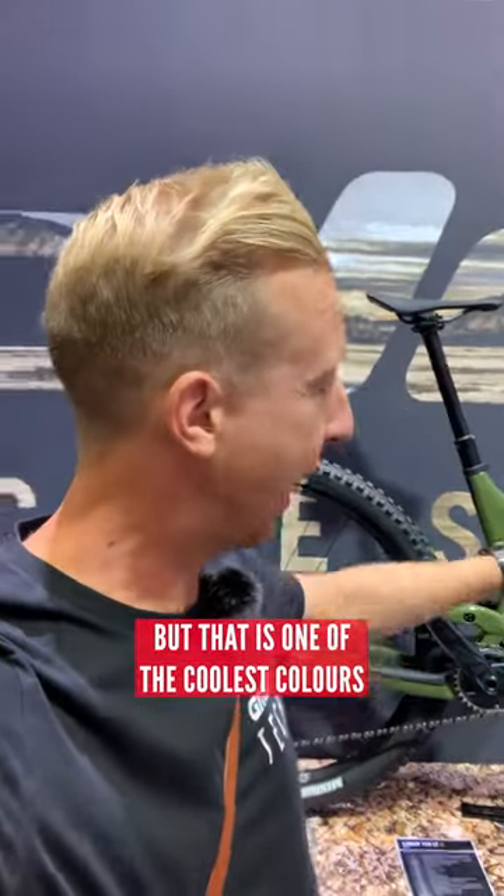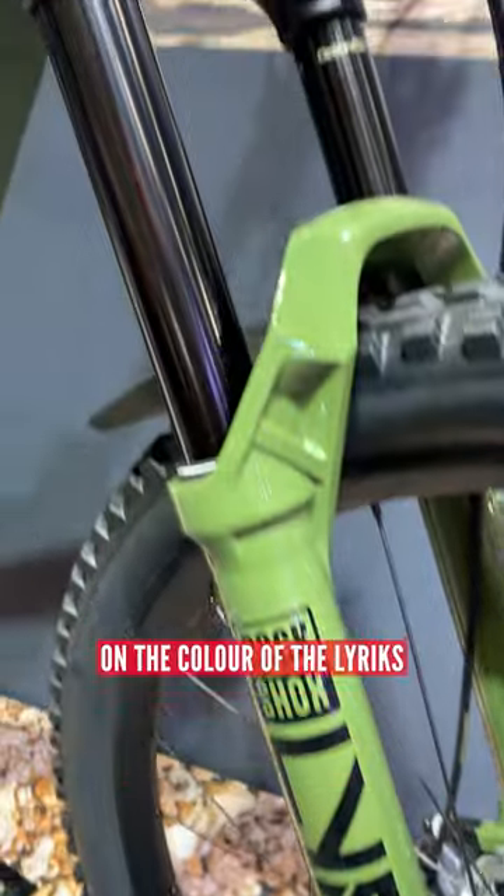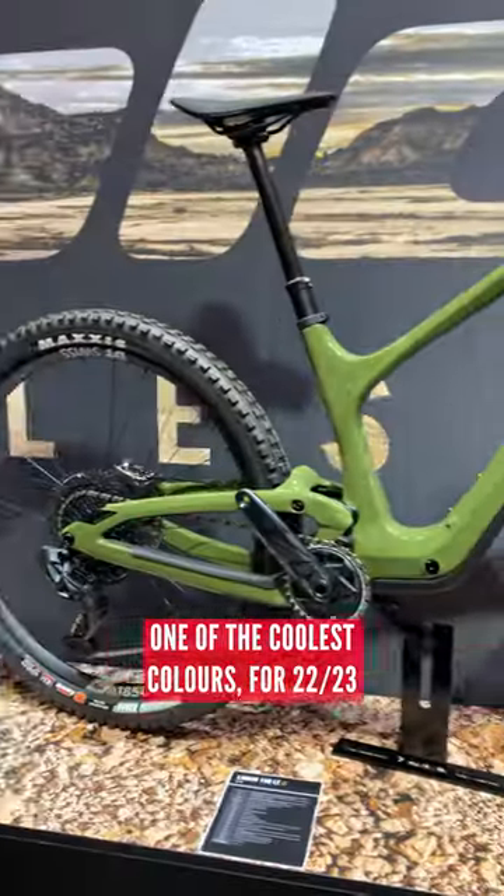Correct me if I'm wrong, that that is one of the coolest colours that matches those leathers. A lot of people have commented on the colour of the leathers I've got on my scalp, and they reckon it's one of the coolest colours for '22, '23. And you've got a whole bike there — how sick is that?